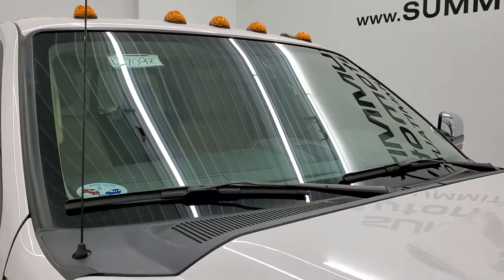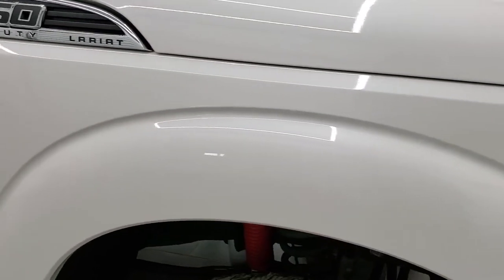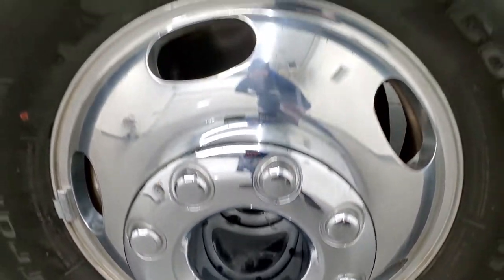It does have the clearance lights, or cab lights, up top. The passenger-side front fender is in excellent condition as well, and the passenger-side rim has no major scuffs or scrapes on it.